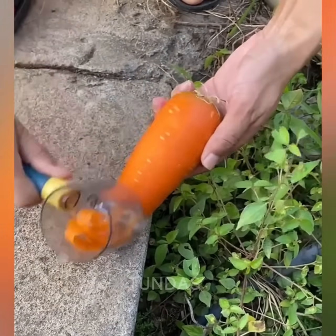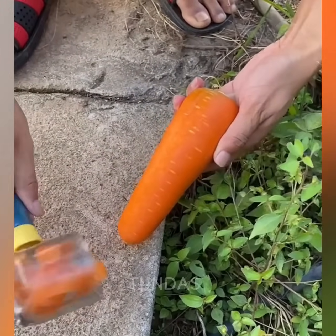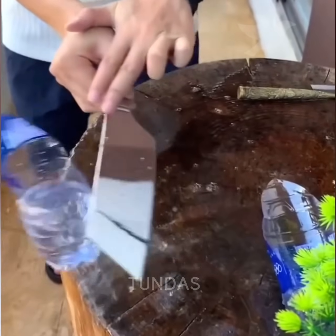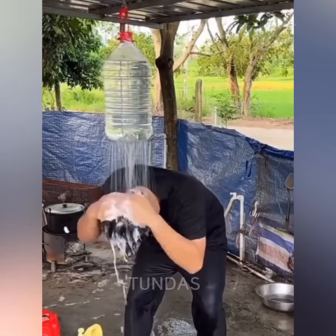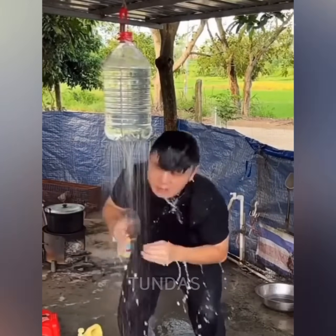This portable device allows you to peel vegetables and collect the peelings in its own container. A guy has come up with a way to wash his hair using a plastic bottle when there's no one around to help him.